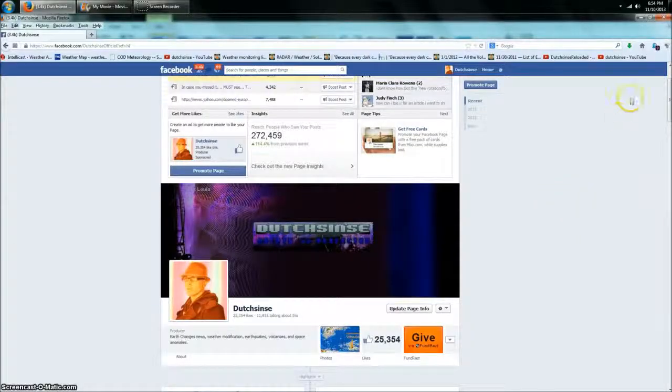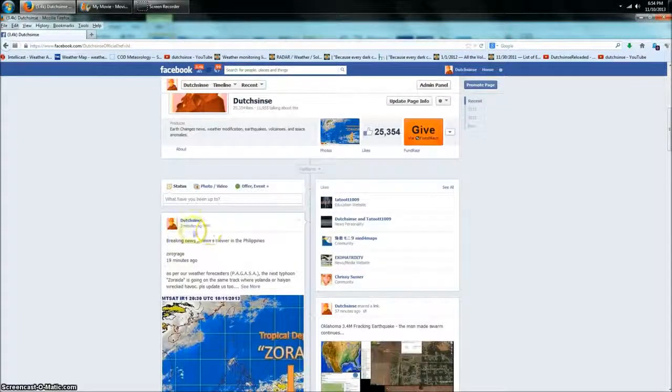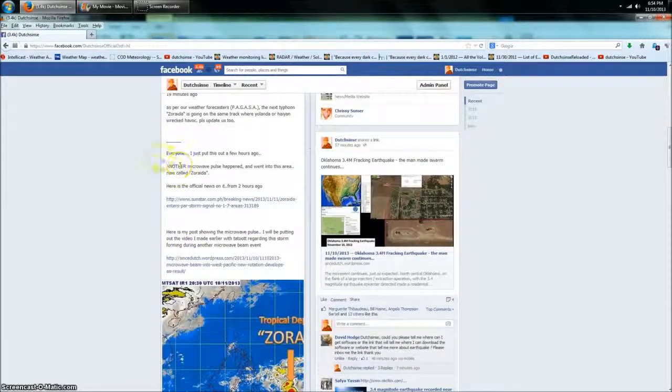Hey everybody, a quick update — it is 6:54 PM Central Time on Sunday November 10th, 2013. You just heard the video I recorded earlier, done with Tat on the phone. If you want to see his video, he's going to be putting one up as well. I just put this out three minutes ago on my Facebook page — this came from a viewer who lives in the Philippines: 'As per our weather forecasters at PAGASA, the next typhoon Zoraida is going on the same track where Yolanda and Haiyan wreaked havoc. Please update us.'